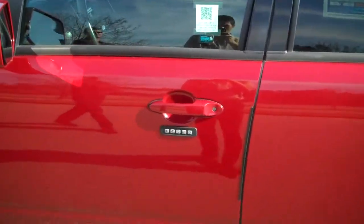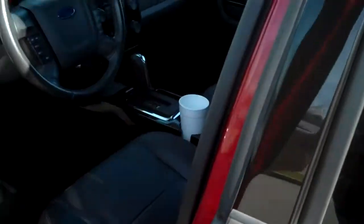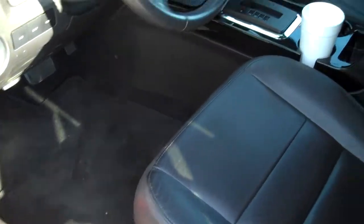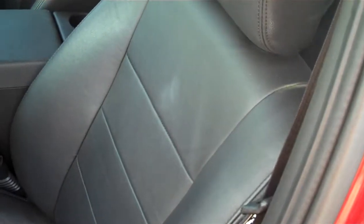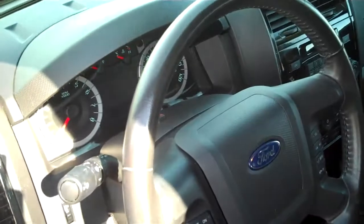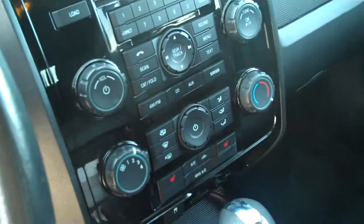It has the keyless entry on the door. Look at the inside of it — with it being a Limited, it's got the leather trim. Really nice car. It's got the heated seats.